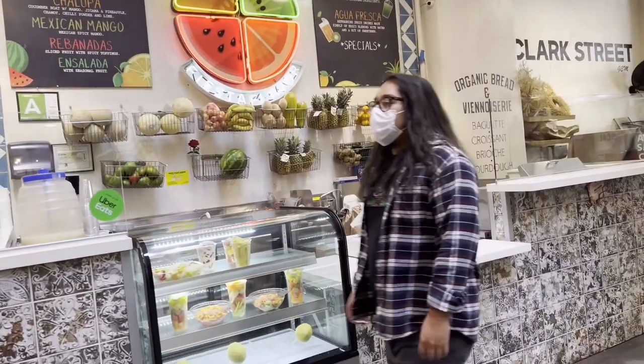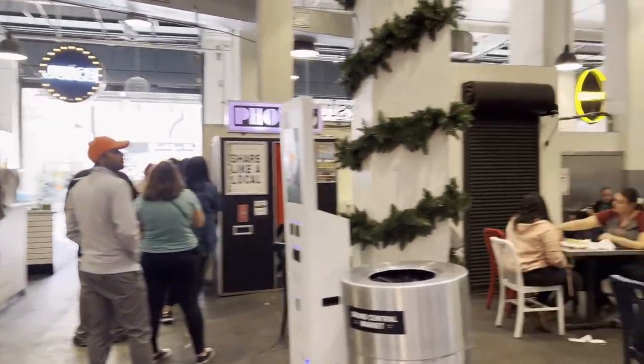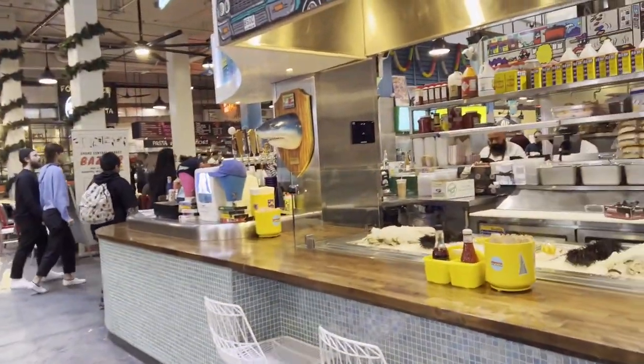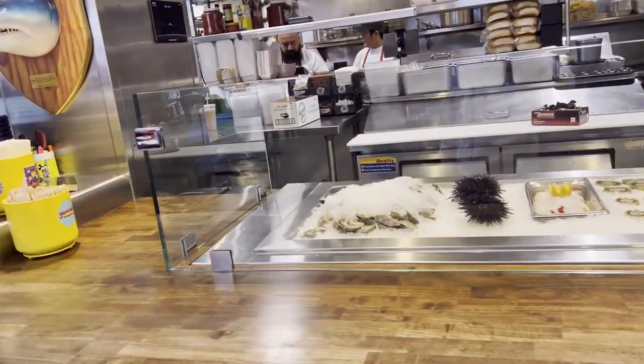Food, smoothie. Let's take a walk over here and see. It's seafood — we got some oysters.